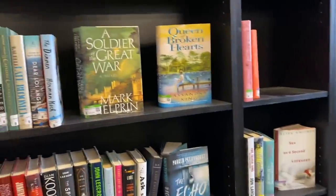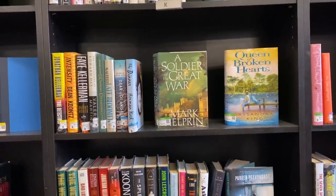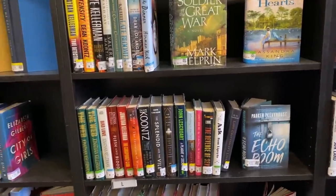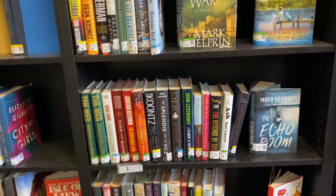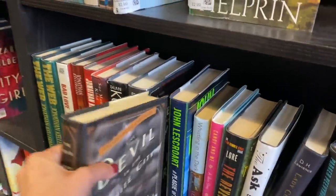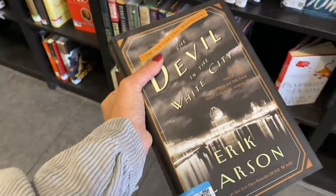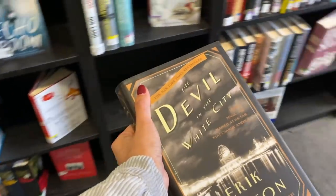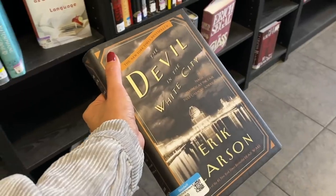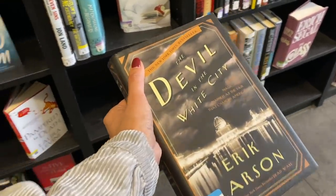I don't see any Stephen King. It's funny how often I see Dean Koontz books though. Oh, I just scored — I've been dying to get this; the waitlist for this book on Libby has been so long. And it's only $2.99 — sweet!